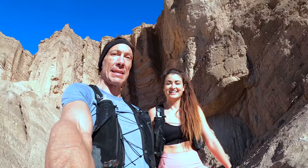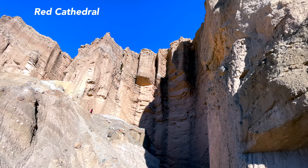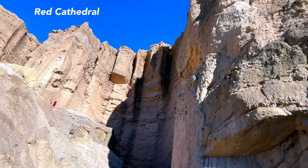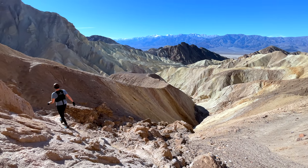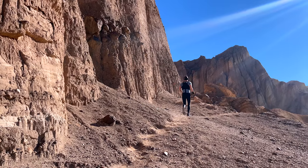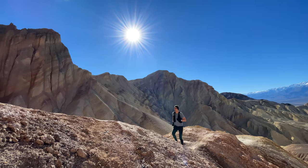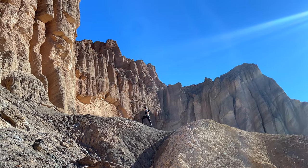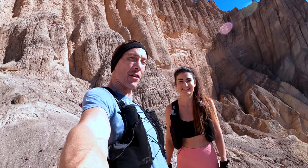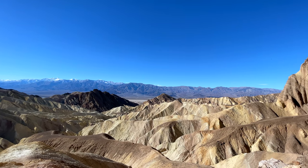We found a loophole to the massive amount of people on the Red Cathedral hike, which is to just head straight uphill — which most people do not do. We went off trail from the Red Cathedral, just headed off to the right and uphill, and now we are all by ourselves with incredible views.